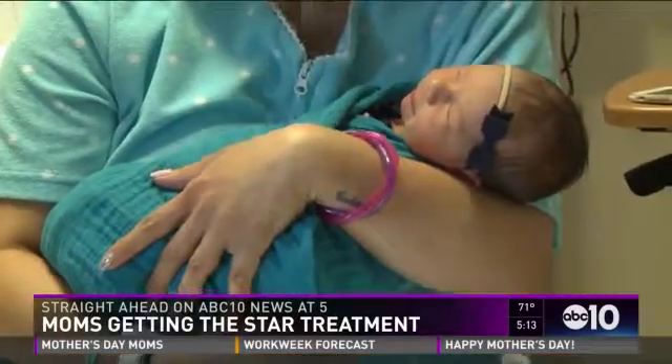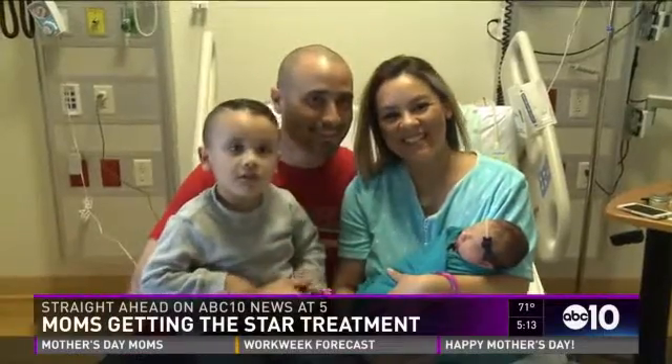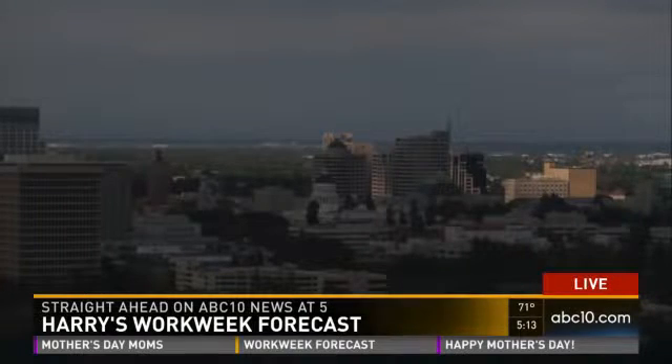Happy Mother's Day. Some new mothers are getting star treatment at Sutter Medical Center. The hospital is celebrating Mother's Day and honoring new moms giving the gift of life. Still some lingering showers in the Sierra Nevada, but our weather is looking a lot brighter and nicer. The forecast for the coming week is next.